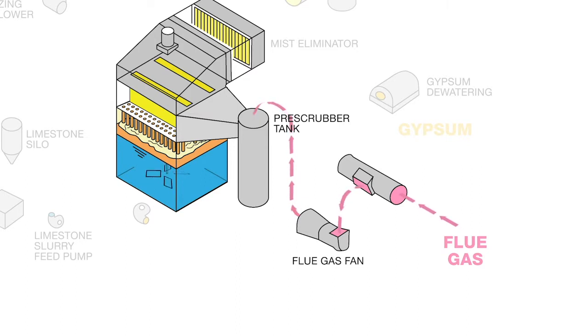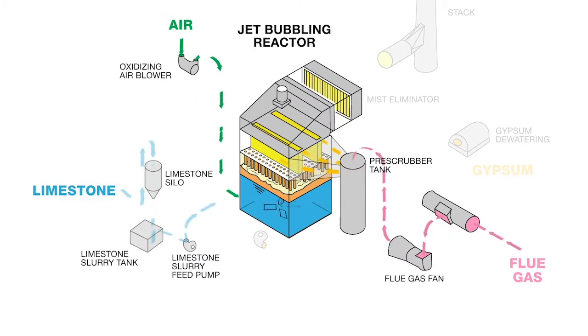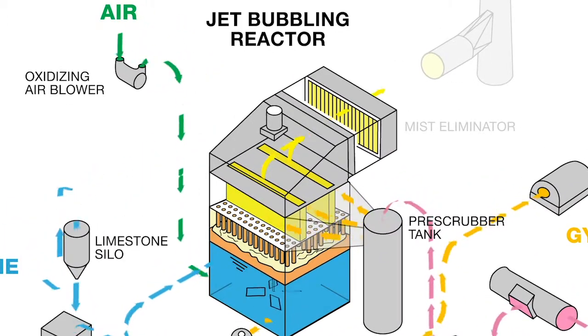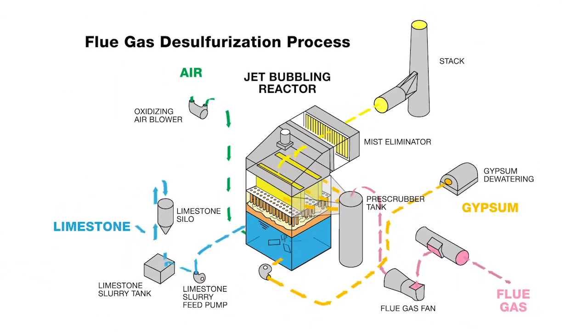First, the gas is blown into the pre-scrubber, where it is sprayed with water. This helps cool the gas and remove solid particles. Next, the humidified gas flows into the jet bubbling reactor, where it is dispersed into a scrubbing liquid. Air and limestone are dissolved into the liquid through bubbling and agitation. The sulfur in the flue gas reacts to chemically combine with the limestone to form gypsum, which is pumped out, dried, and collected. The flue gas bubbles up through the limestone, and once it exits the reactor, has negligible amounts of sulfur. The final stage is the mist eliminator, which clears the gas of droplets and helps keep the ductwork dry.